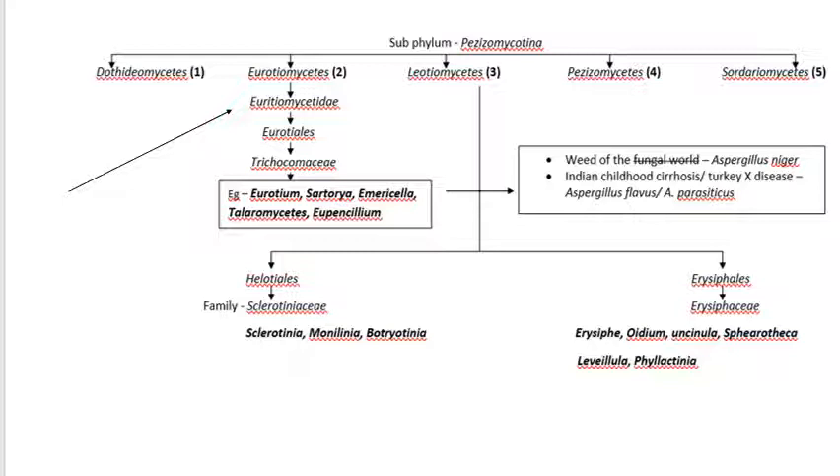The next class is Eurotiomycetes. Dothideomycetes is done; now we are seeing Eurotiomycetes. The main important fungi under Eurotiomycetes are Aspergillus and Penicillium, which we will see one by one.